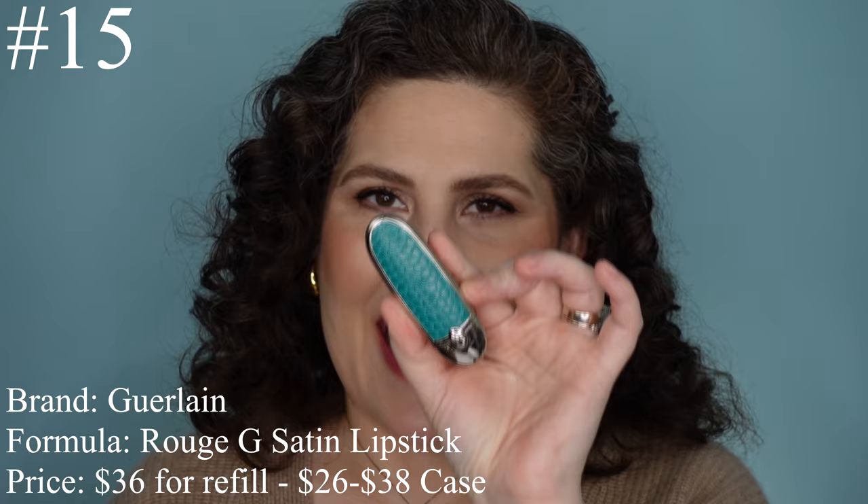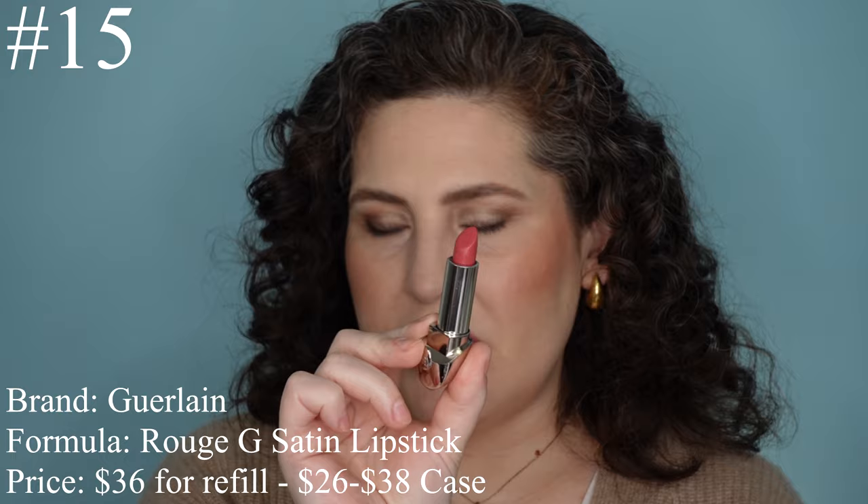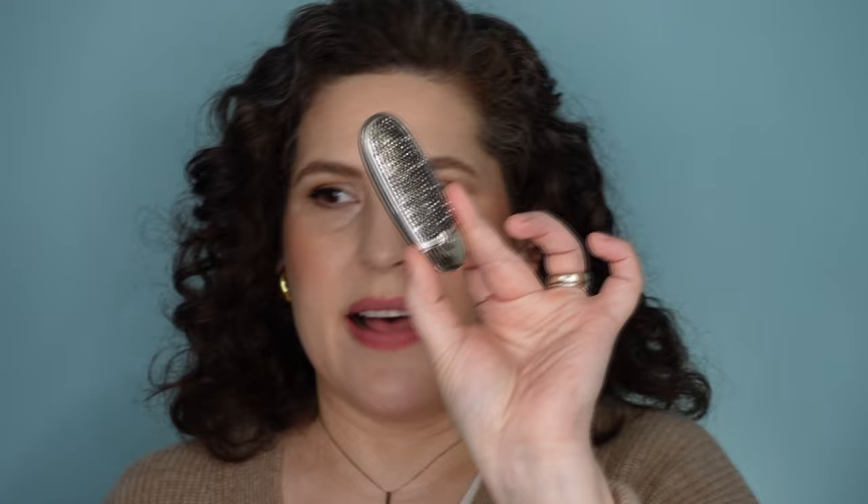The next lipstick coming in at number 15 is the Guerlain Rouge G Satin Lipstick. These lipsticks are so lovely. Price-wise, you're paying $36 for the refill, and then $26 to $38 for this reusable cap. They all come with different things — leather, enamel, Swarovski crystals — every one is a little bit different. The nice thing is it's reusable, so you can just get one of these and slip it in.